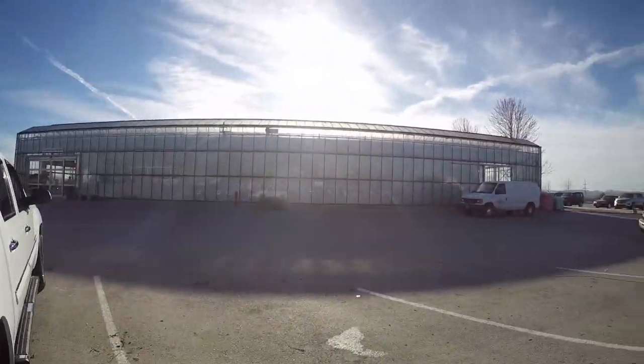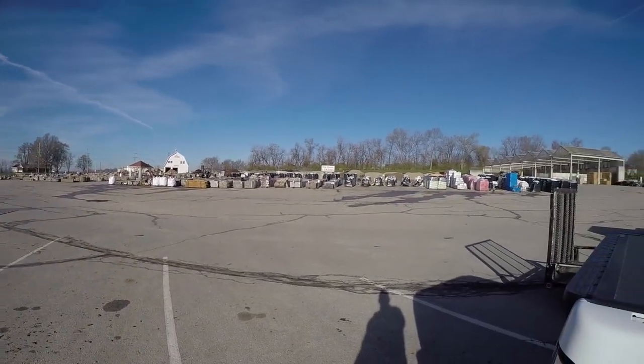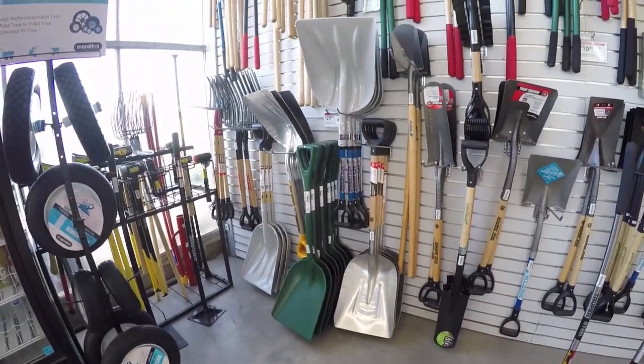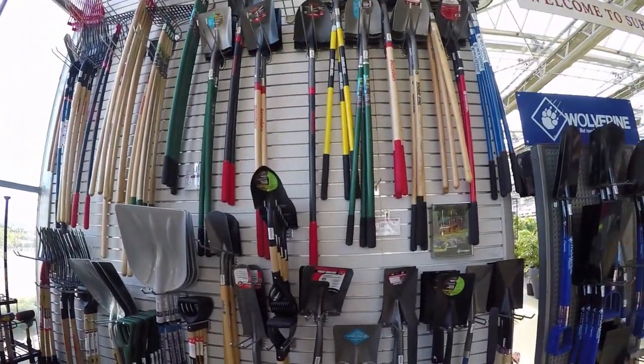Here is Suburban Lawn and Garden. Welcome to the big leagues — this is the big leagues right here. Probably the biggest place around, got a little bit of everything here, guys.